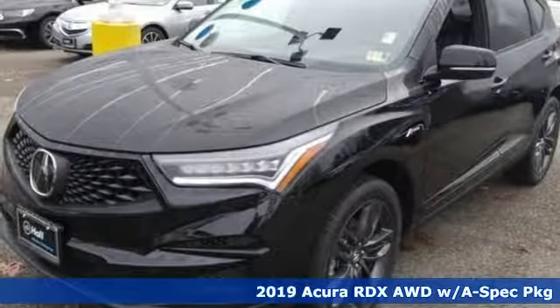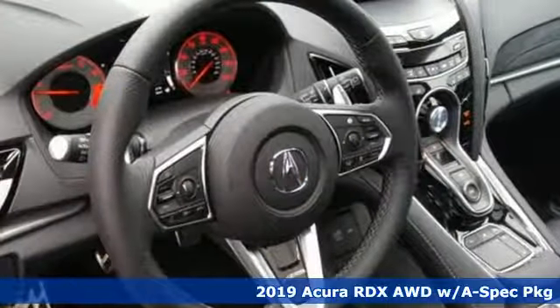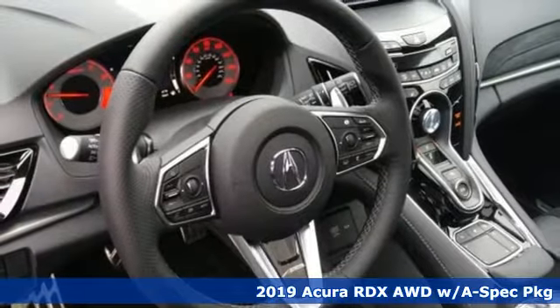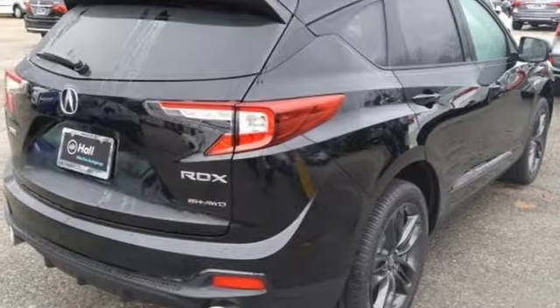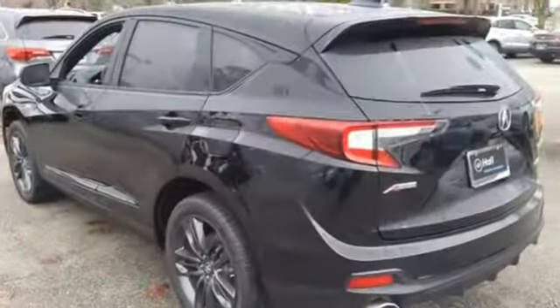Here's a new 2019 Acura RDX. It provides the comfort and luxury of a large SUV with the moves and fuel economy of a small one. It comes nicely equipped with features you'll love.